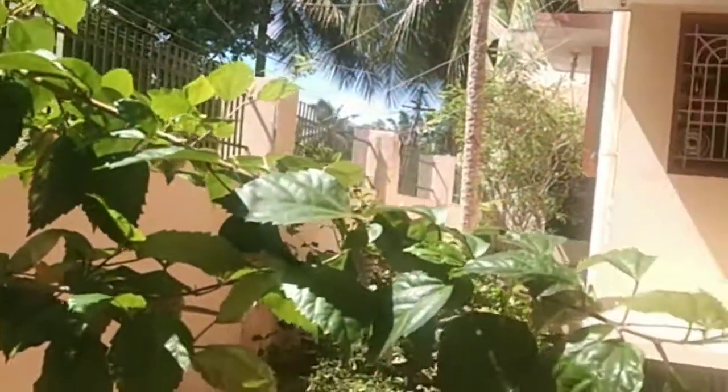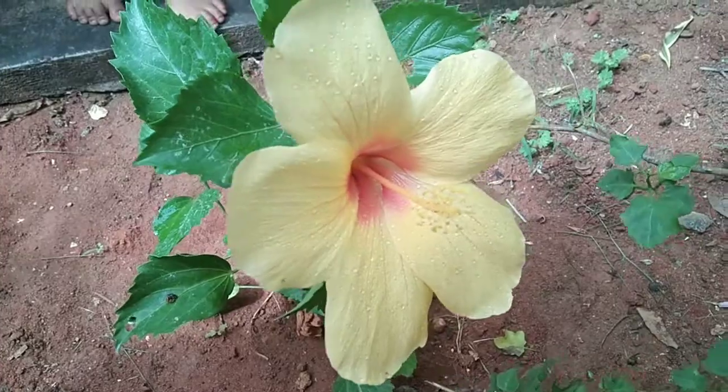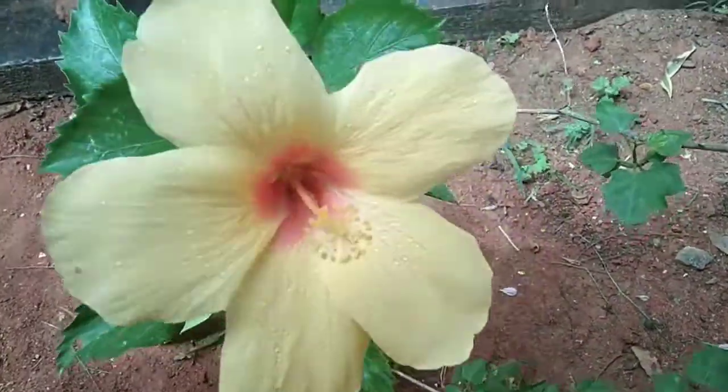This is the red hibiscus in our garden. The next one is the green color hibiscus. See friends, the flowers are dancing in the air. Next is our new yellow hibiscus plant.